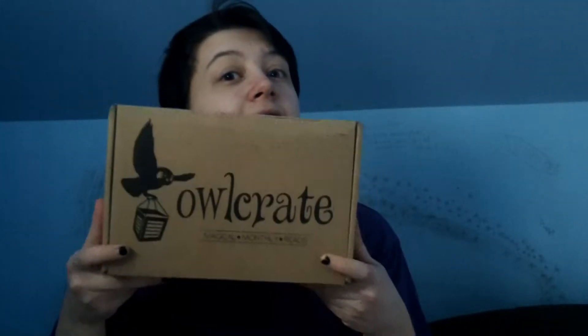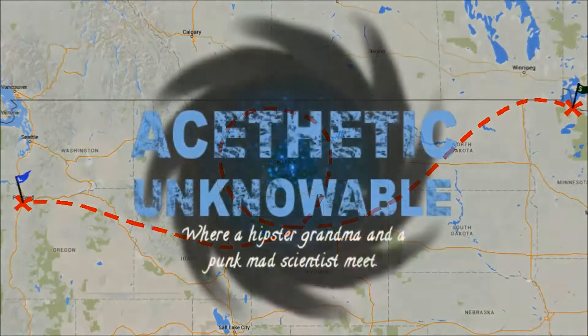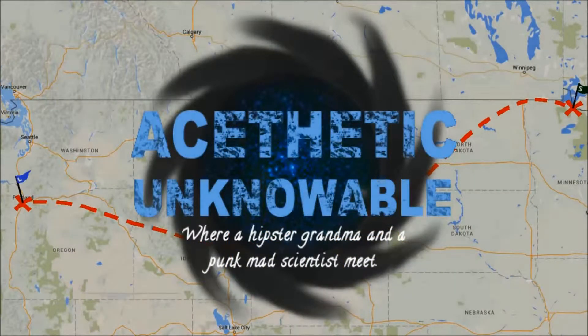Hello friends! Once again, it is that time of the month where we find out what's in Sarah's Owl Crate! This box just arrived today. It's a lot heavier than I feel like I remember them being in the past, so that probably means there's something super awesome cool in here. I have not been paying attention to any of the emails or anything they've sent me, so I have no idea what could be in here or what the theme is.